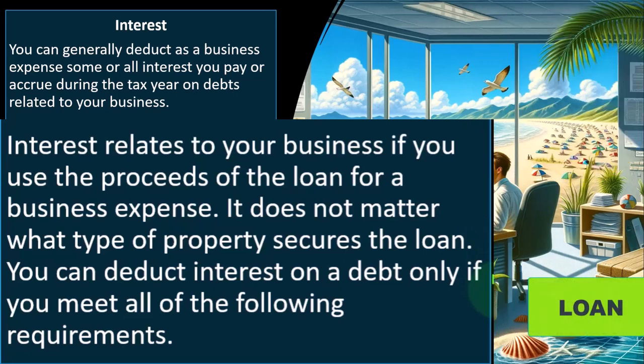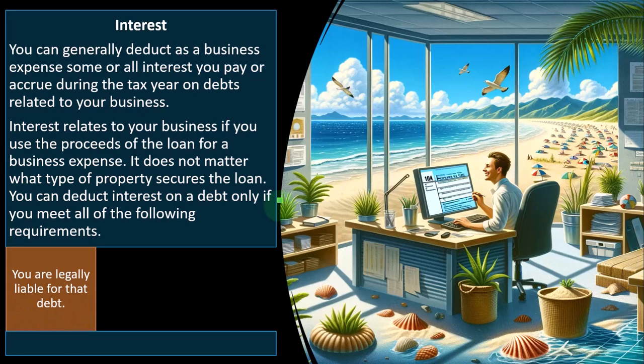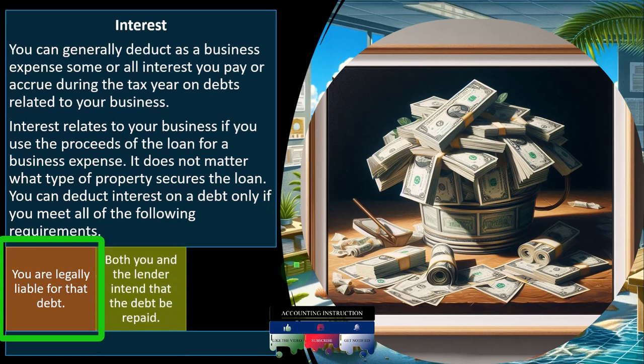You can deduct interest on a debt only if you meet all the following requirements. You are legally liable for the debt. This seems obvious — obviously if I took out the debt, I would be legally liable for it. But you can imagine structured situations where you're not actually legally liable for the debt if you're trying to do something somewhat strange. And if you're not liable for the debt, it's not actually your loan and the interest might not be deductible.